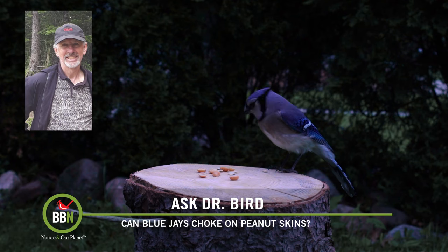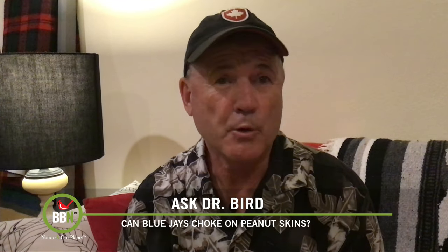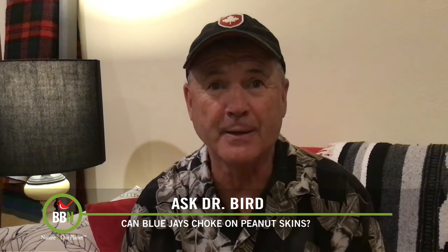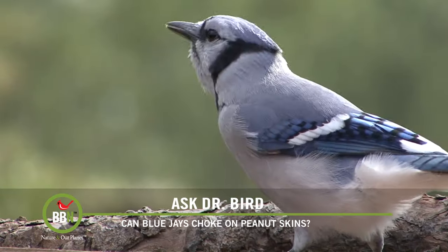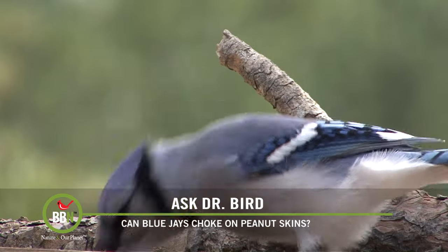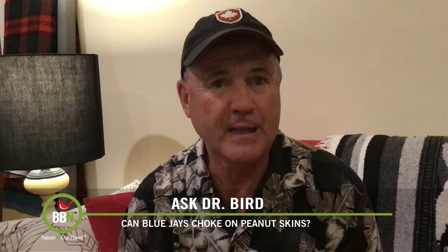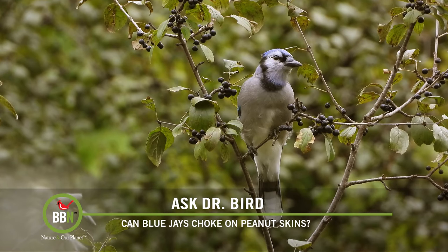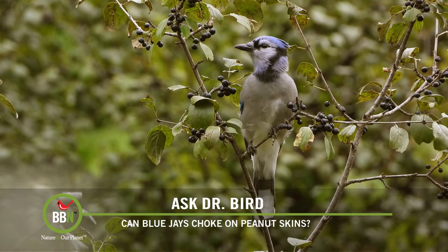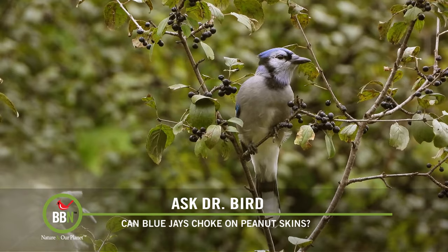Today we have a question from Barry Tricalo. He's heard that the brown skin on peanuts can choke blue jays — is that a possibility? Hi Barry, this is a new one on me. I do occasionally get questions about whether birds can choke on sticky peanut butter, and my answer is always the same: there is no evidence to support such a claim. Your question is a bit different — you've been told that blue jays eating peanuts in the shell, which they adore, can choke on that rather dry brown skin coating the peanut kernel because they have no salivary glands.